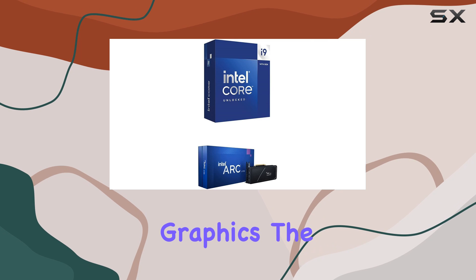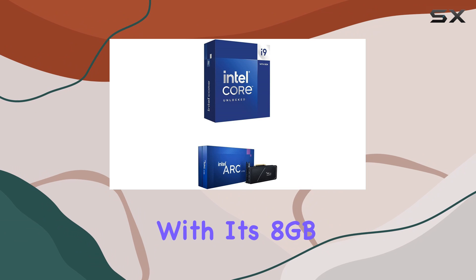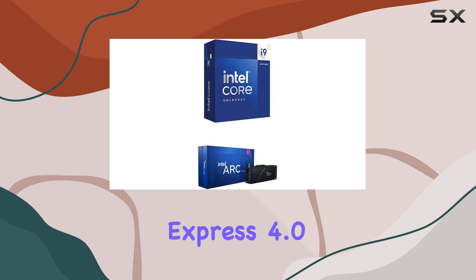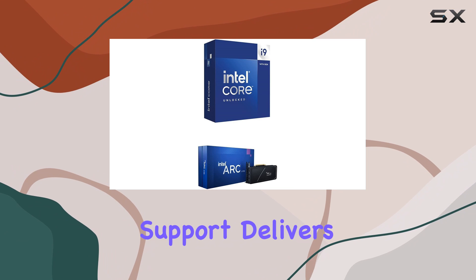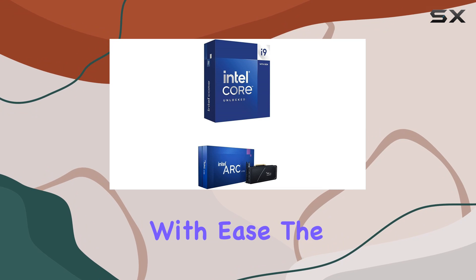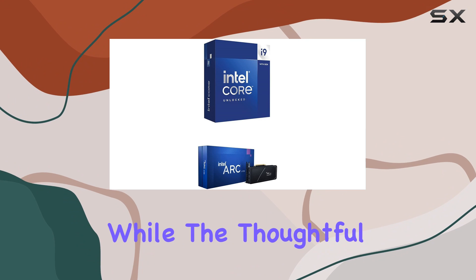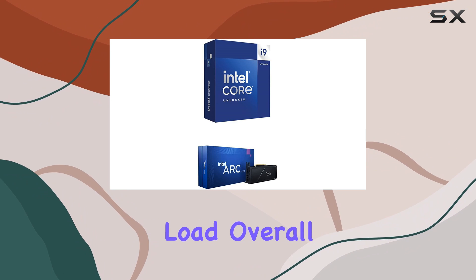Now, let's talk graphics. The Intel Arc A750 graphics card, with its 8GB of dedicated memory and PCI Express 4.0 support, delivers stunning visuals and ensures you can tackle the latest titles with ease. The compact form factor of both components makes for a neat build, while the thoughtful design ensures efficient cooling even under heavy load.